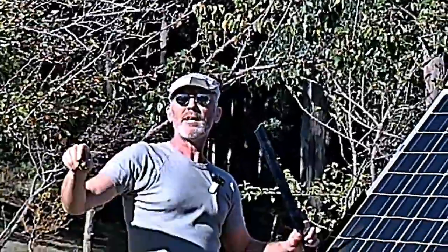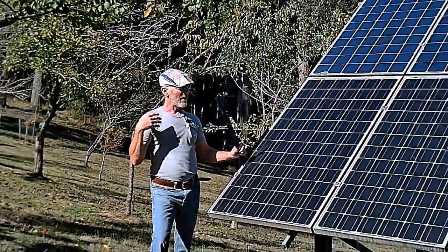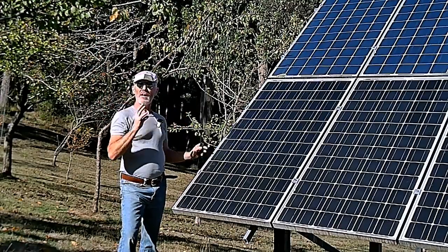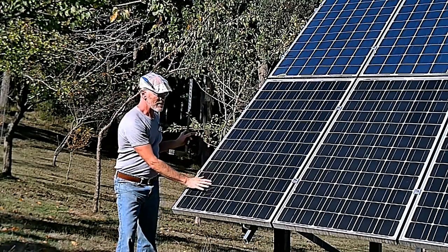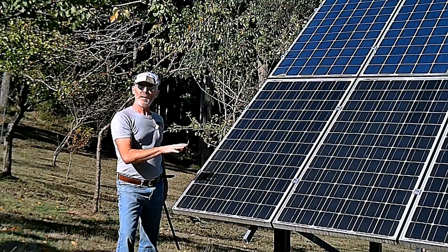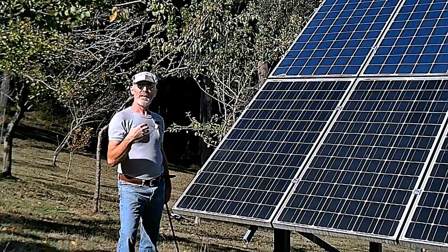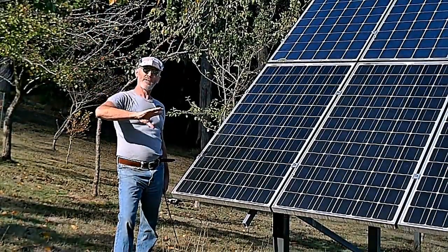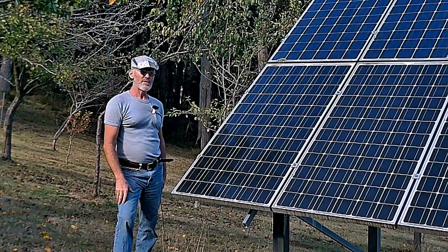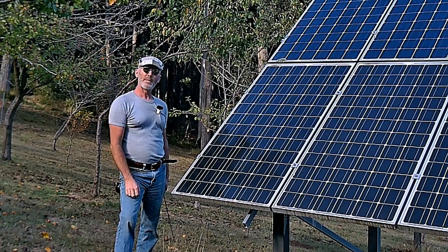That difference makes more than you'd think. These panels are only generating about 85% of their output right now. In spring, the sun can be bang on these panels, and on a cold day the cells themselves are cool to touch. But on a summer's day they get super hot, and in summer they reduce their output because they just overheat. On cool spring days when the sun is straight on them, they will actually overproduce their rated output.